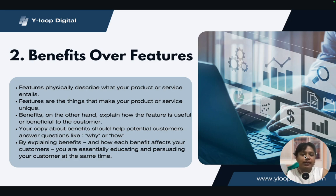In this strategy of benefits over features, your copy about benefits should help potential customers answer questions like why or how. For example, with the laptop, I should be talking in my copy about how having a laptop allows me to work anywhere, anytime, with flexibility. So if someone is selling a laptop to me over a desktop computer, that should be the framing — because I'm nomadic and love flexibility. By explaining benefits and how each affects customers, you're educating and persuading them at the same time.